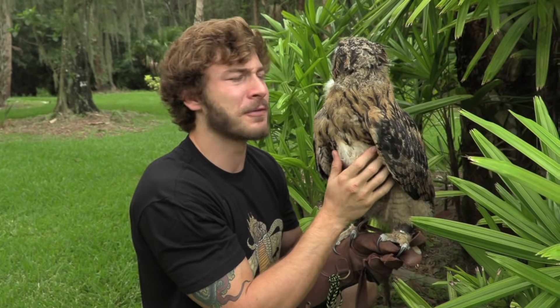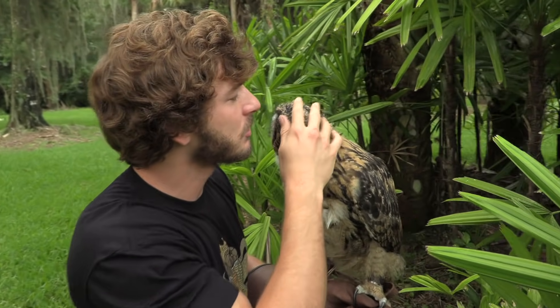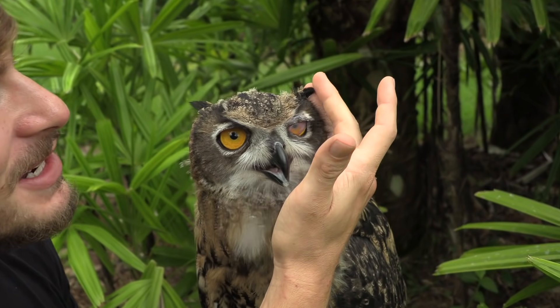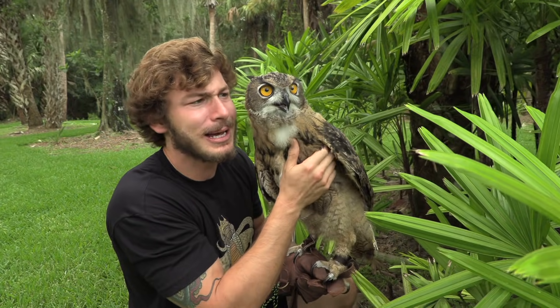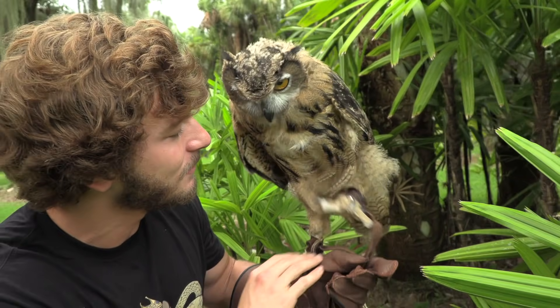See that old feather? That's what I'm trying to help him get rid of so we can get that new stuff popping out — it feels nice and good. And those ear tufts are popping out nicely. See his little ear tufts? They're about half an inch to an inch, and they're going to be like two inches long — tall, beautiful ear tufts to intimidate his prey and potential predators.